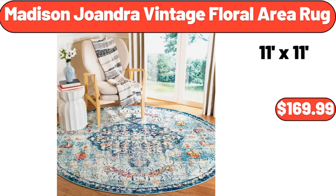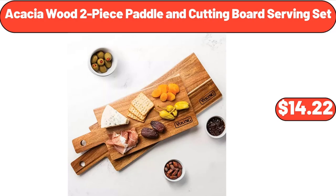Madison Joandra vintage floral area rug, $169.99. Acacia wood two-piece paddle and cutting board serving set, $14.22.